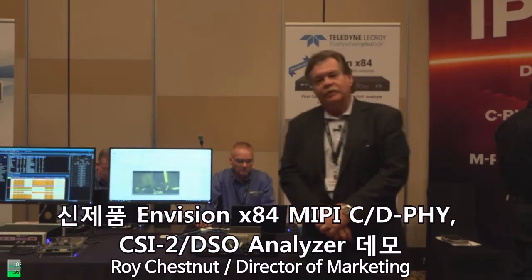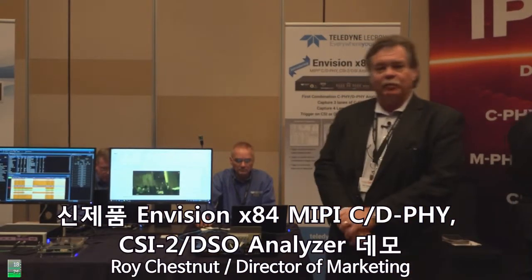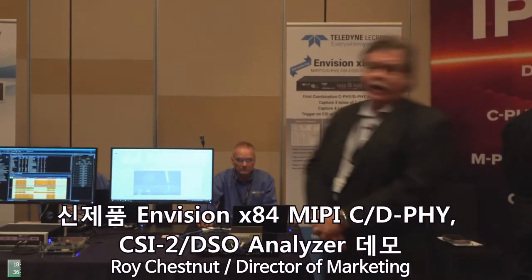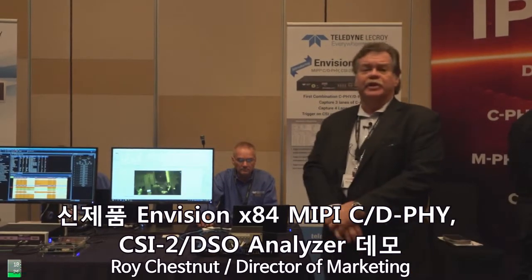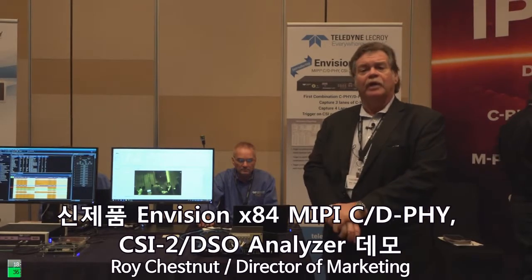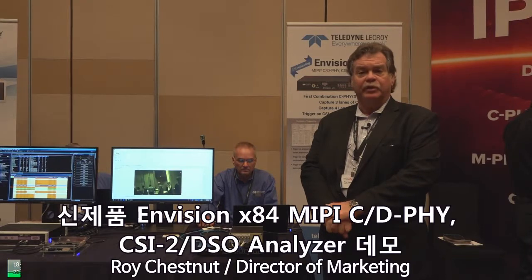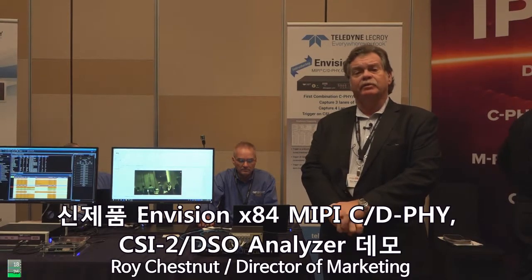Good afternoon, I'm Roy Chestnut, Director of Technical Marketing for Teledyne LeCroy Protocol Solutions Group. Today we're introducing our new Envision X84 Protocol Analyzer for CSI and DSI — Camera Serial Interface and Display Serial Interface.